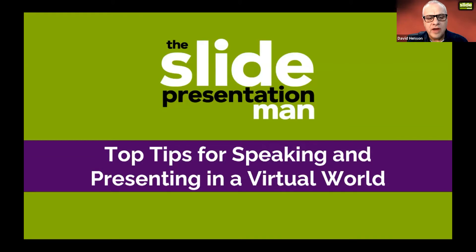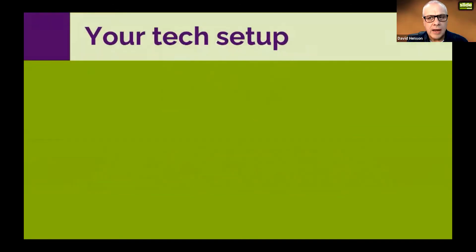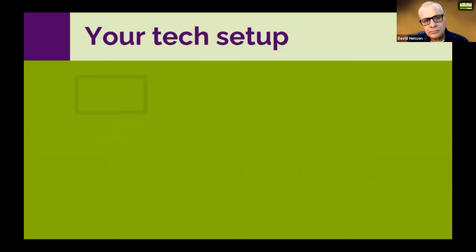Let's kick off with your technical setup when presenting online. The first thing is about using a green screen — though it should say 'use a green screen if...' because if you've got a great background, a nice bookcase or a lovely view, then that's great, there's no problem at all.